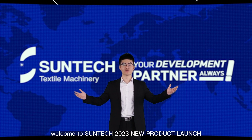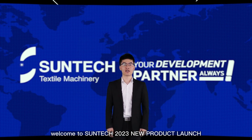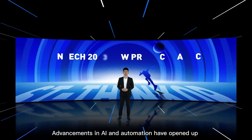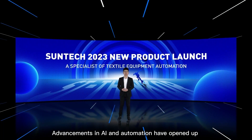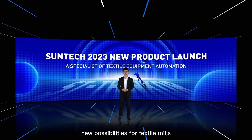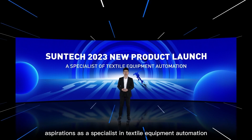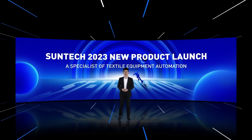Hello everyone, welcome to Suntec 2023 new product launch. This is Eric, product engineer at Suntec. The advancements in AI and automation have opened up new possibilities for textile mills. Suntec's recent brand upgrade has redefined its future aspiration as a specialist in textile equipment automation, which it has successfully put into practice.